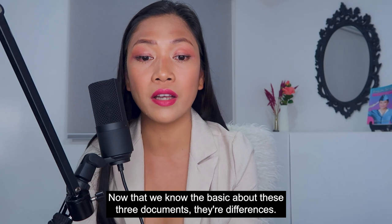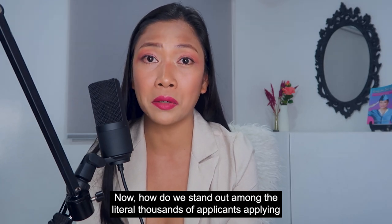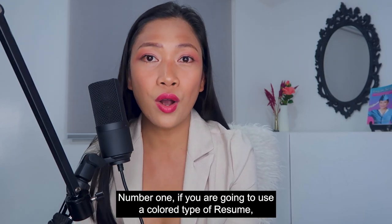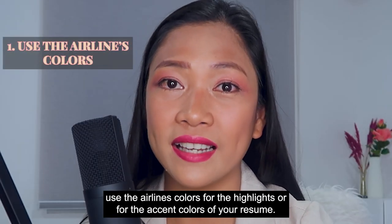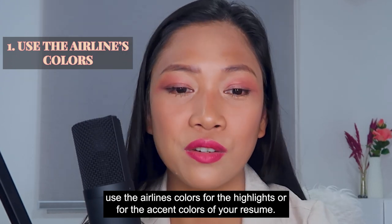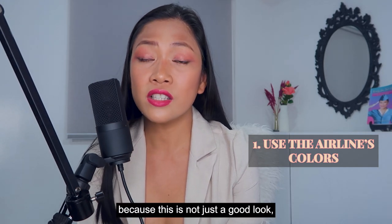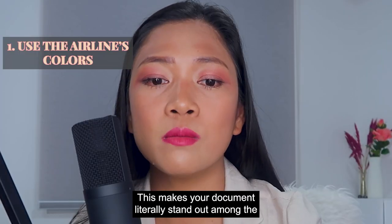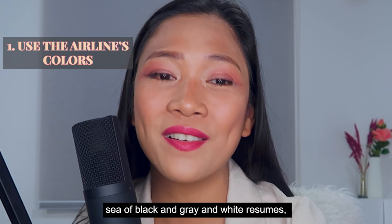Now that we know the basics about these three documents and their differences — how do we stand out among the literal thousands of applicants? Number one: if you are going to use a colored type of resume, use the airline's colors for the highlights or accent colors of your resume. This is not just a good look, but it also shows thoughtfulness and research on your part. This makes your document literally stand out among the sea of black, gray, and white resumes.